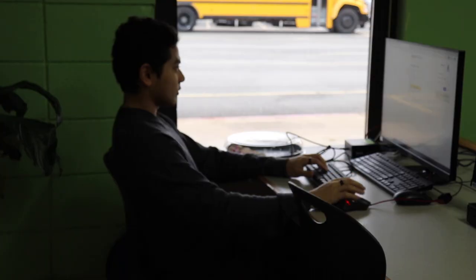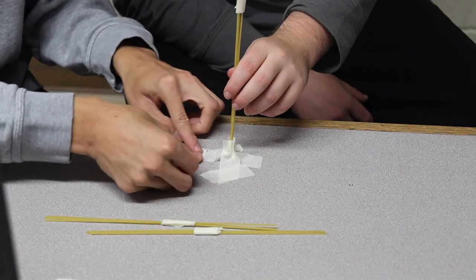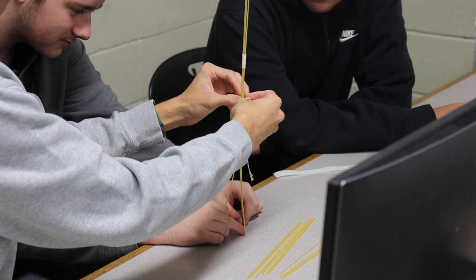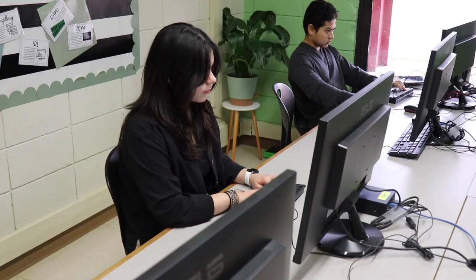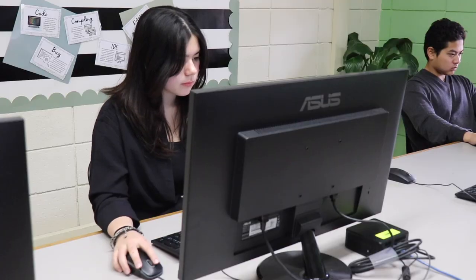I think being in computer science has really helped me become better at the STEM classes that I take at the high school. Right now I take two different math classes, and a lot of the ways I go about doing calculations and doing math is stuff that I've learned from coding and from computer science. So it'll really help students not only in school, but in the real world and in their future.